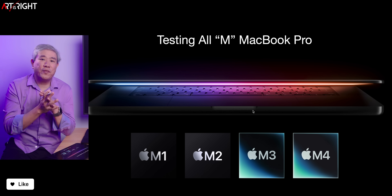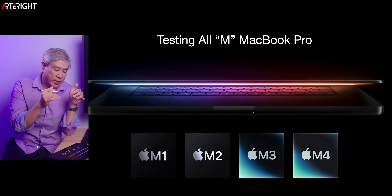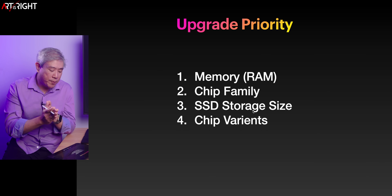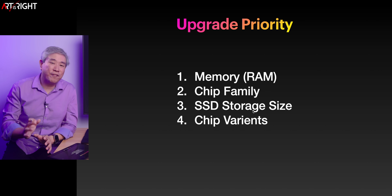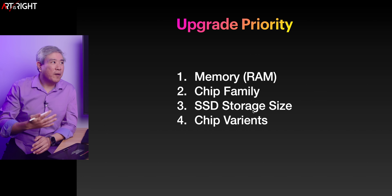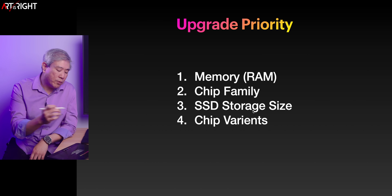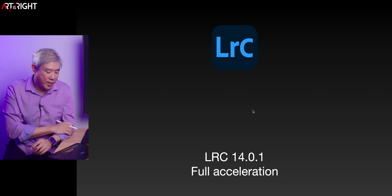I have some testing results from the previous generation — I'll leave a link to the full testing video in the description. The update priority has always remained the same: if you want the most performance per dollar, start with RAM, then go into the chip family. RAM is really going to dictate which chip family you can choose. Then upgrade SSD storage, and lastly, if you still have budget left, choose the chip variation. Upgrading chip variation gives you the least performance per dollar, while upgrading memory gives you the most.